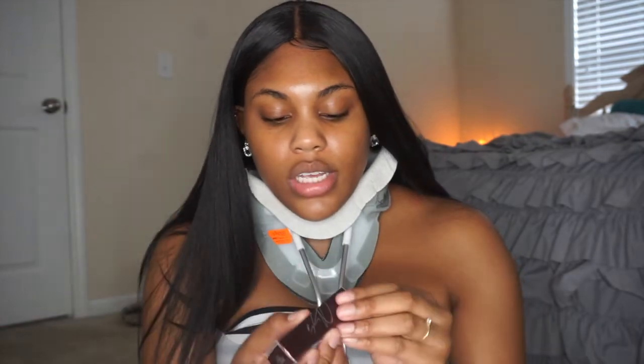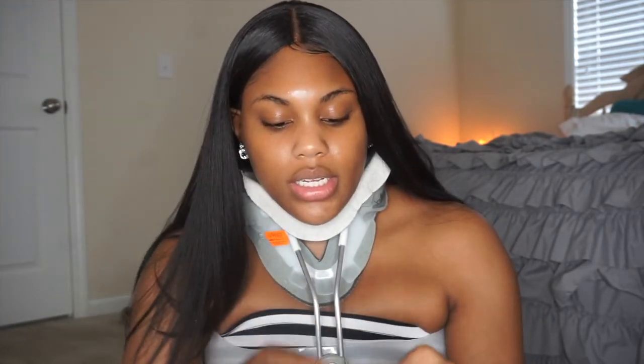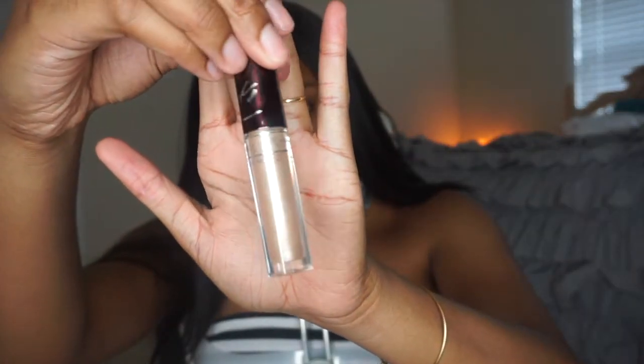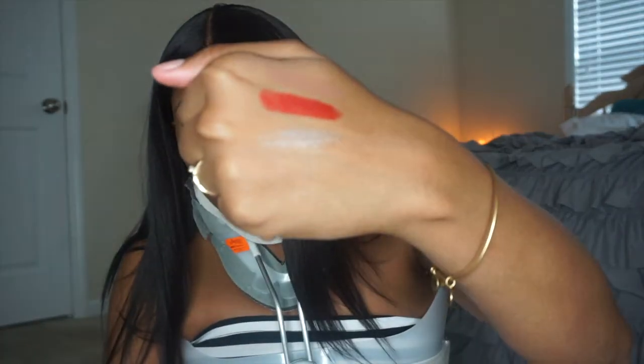Then I got her gloss. I think she came out with four glosses — this one is called 'Brooklyn Born,' and it's a beautiful shimmery champagne gold. I just knew from the jump that I would love this shade because I am a nude girl.